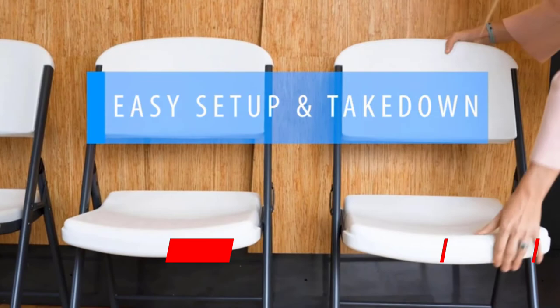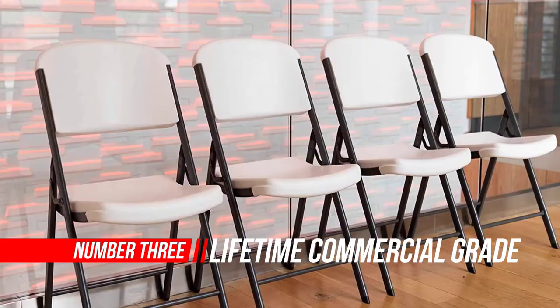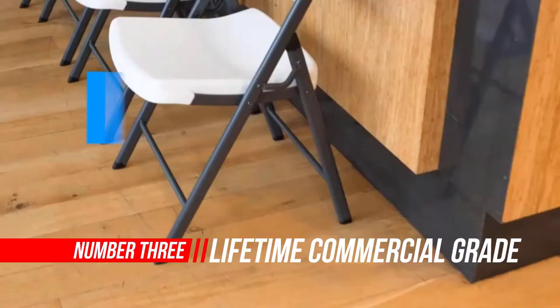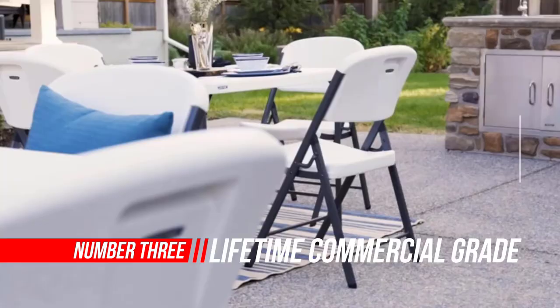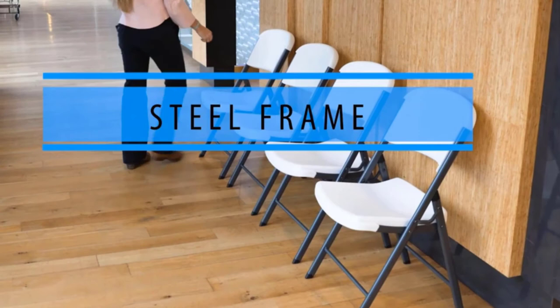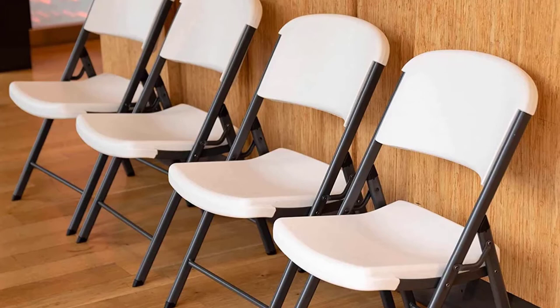Number 3. Lifetime Commercial Grade Folding Chair. Featuring innovative polyethylene technology, the Lifetime Contoured Commercial Folding Chair is contoured for comfort and designed for durability. A wider seat and taller back provide superior comfort while powder-coated oval tubing increases strength and stability. Non-marring leg caps insert directly into the tubing. The Lifetime Contoured Folding Chair is lightweight, easy to clean and can be used indoor or out.